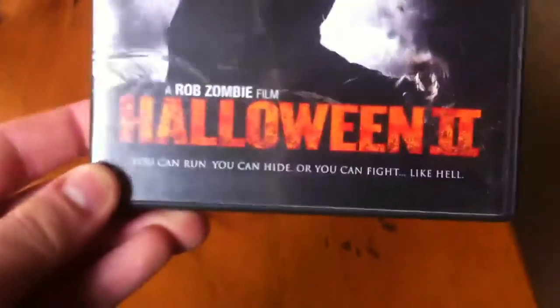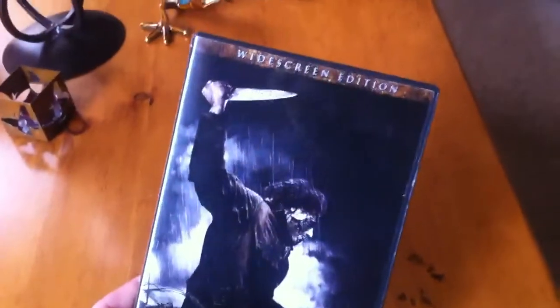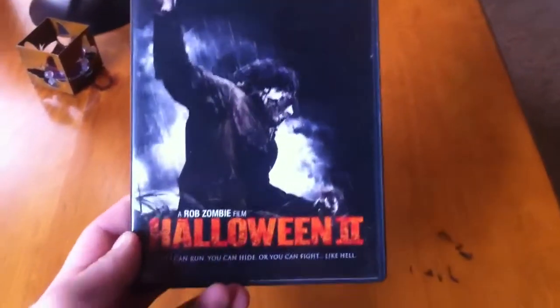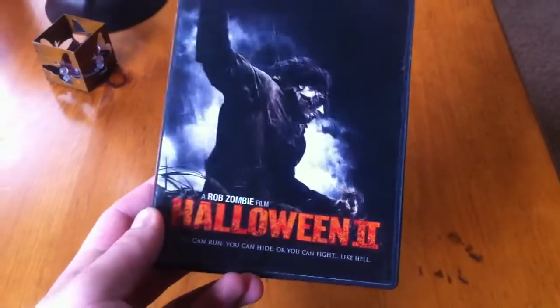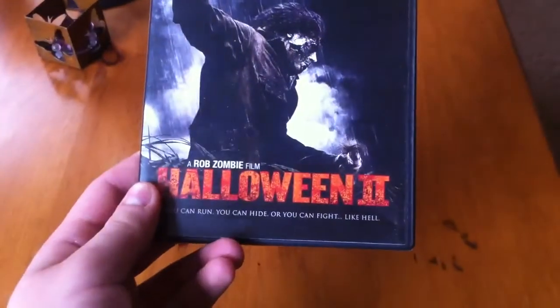You can even tell just by the tagline: 'You can run, you can hide, or you can fight like hell.' What the fuck? I didn't really hate this film, but I didn't really like it either. It's just so gory — way too gory for me in some parts.